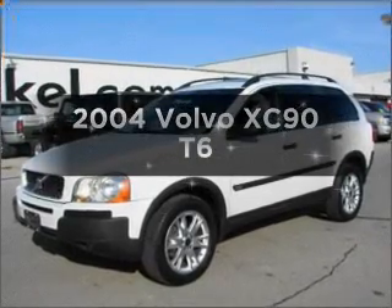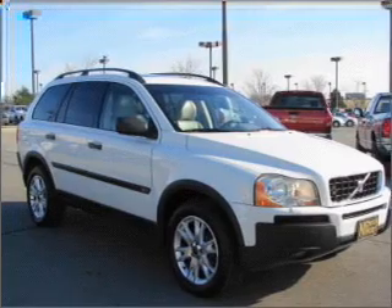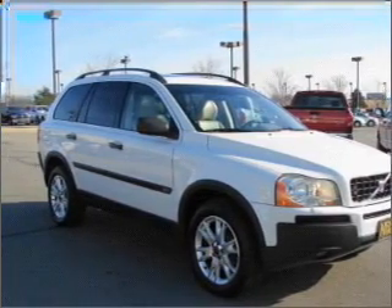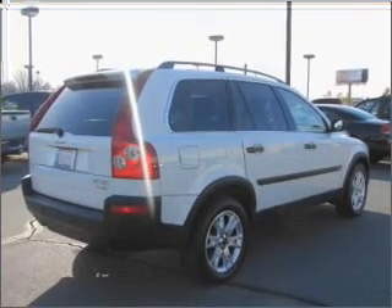Imagine yourself in this 2004 Volvo XC90 — this is the set of wheels you've been looking for. With a solid six-cylinder engine that responds smoothly to its automatic transmission, premium wheels lend a distinctive appearance.